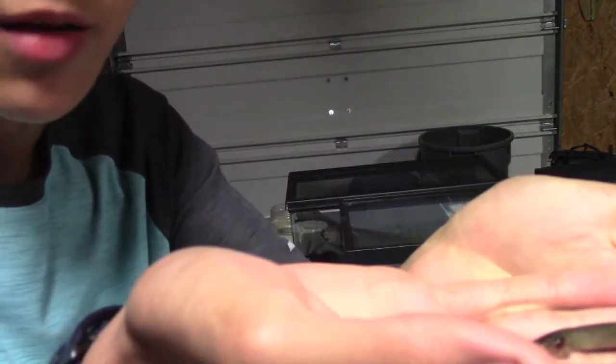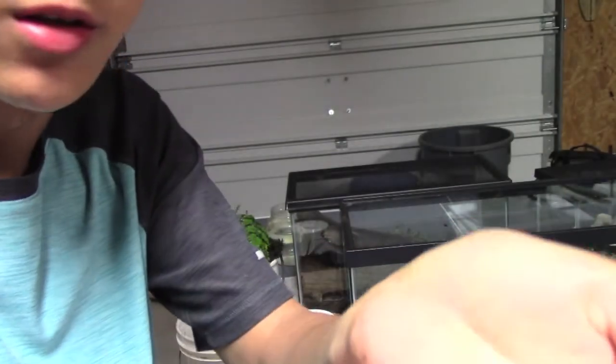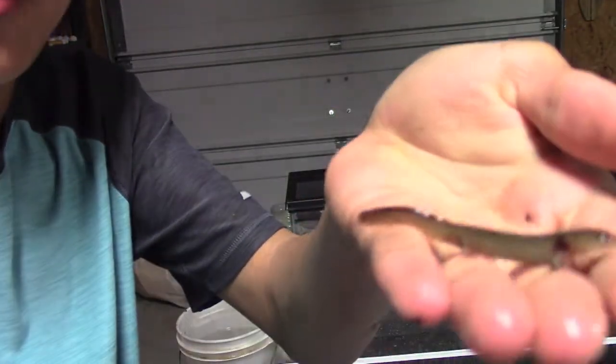I've got this little salamander right here — I have four of these. I just caught them in a little creek back here. They've got gills on the outside of their head. I'm not sure if it's aquatic or terrestrial. If you have any ideas, comment down below, because I'm not the best at identifying salamanders.